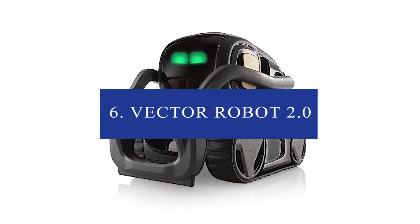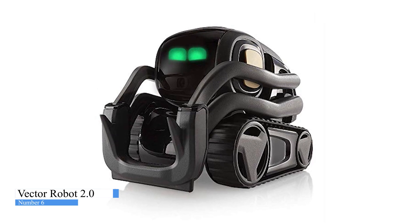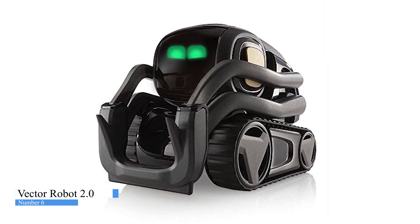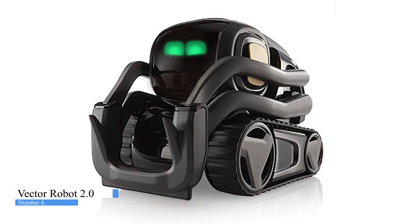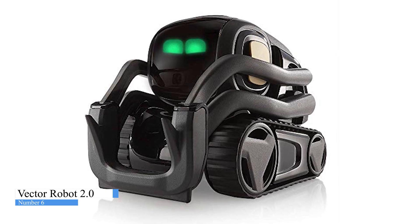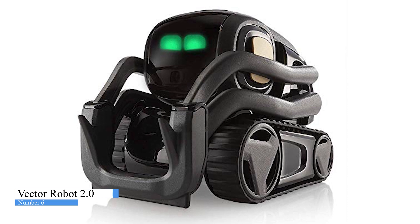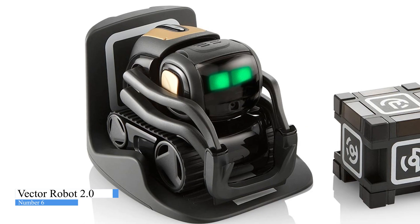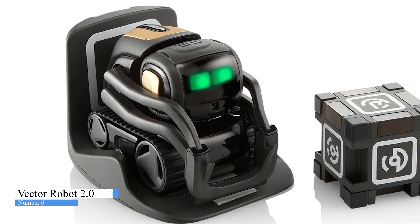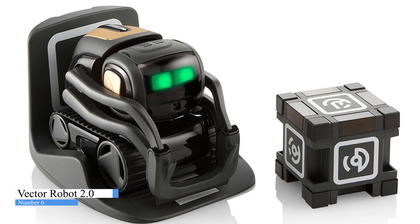Number 6: Vector Robot 2.0. Say hey to Vector, the first home robot that will steal your heart, not your data. Smart right out of the box, Vector is more than a robot companion. Curious, independent, and powered by AI and state-of-the-art robotics, he can read the room, share weather forecasts, set a timer, take a snapshot, and so much more. Vector is your sidekick who's up for anything but mostly just wants to make you laugh.